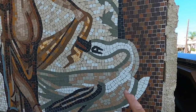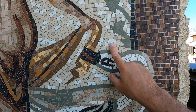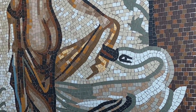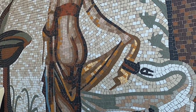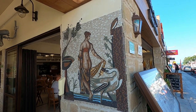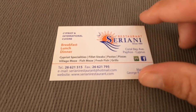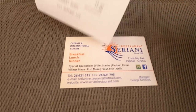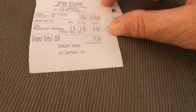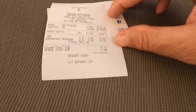Now how do they do these little mosaics? They're not broken tiles guys - you buy these mosaic tiles especially for this purpose. A bit of inspiration for you, so might do one of them in the garden! So there we are - the Serena, breakfast, lunch and dinner. The bill was €17.00 - so €5.50 for the English breakfast and the teas are €3.00 each.